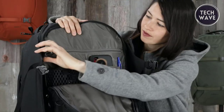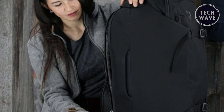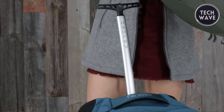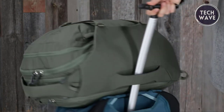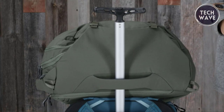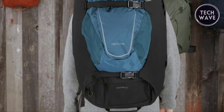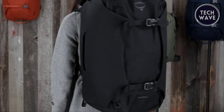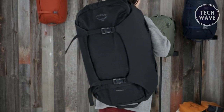Additionally, it's equipped with tuck-away web loops for attaching a shoulder strap, straight jacket compression straps to condense the bag when not fully packed, and reinforced cord loops to attach an Osprey Daylight Daypack. With dual internal zippered organization side pockets and front panel organization, including a zippered pocket and key clip, this backpack ensures you stay organized on the go. The Osprey Porter 30 Liters is a reliable travel companion that won't break the bank.